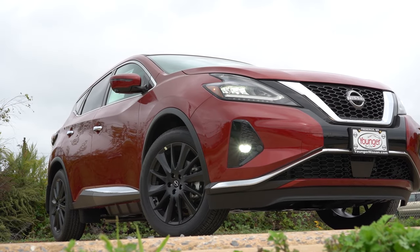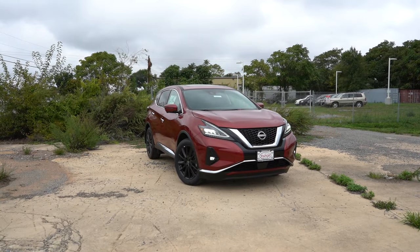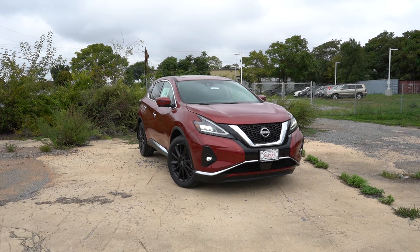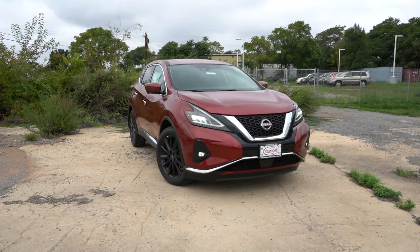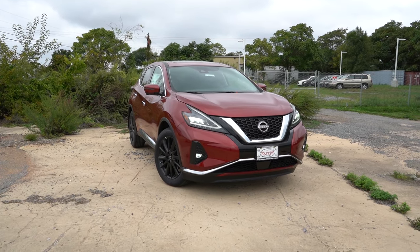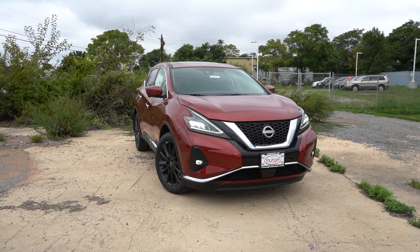Here she is — the new 2024 Nissan Murano finished in Scarlet Ember. That is the optional exterior paint color, going for approximately $395. Let's start with where the Murano was made.